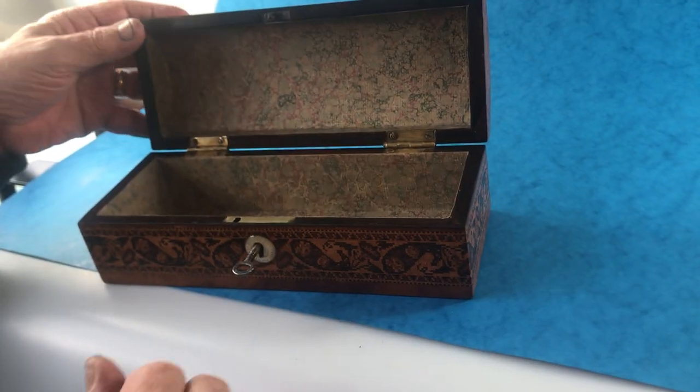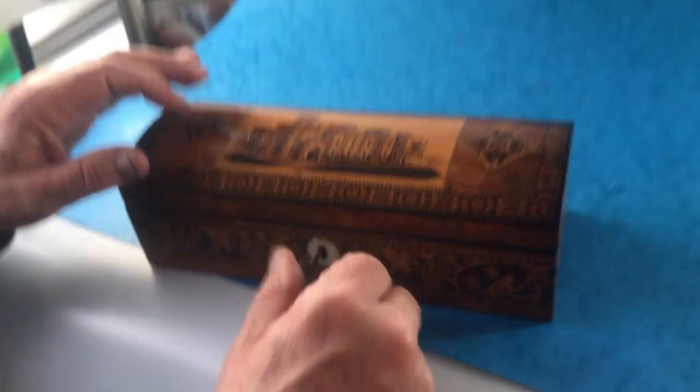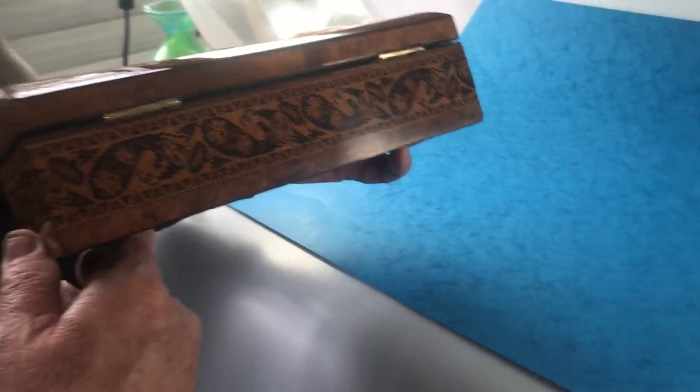It's got a relined interior and a working lock and key. A lovely little early box in good condition.